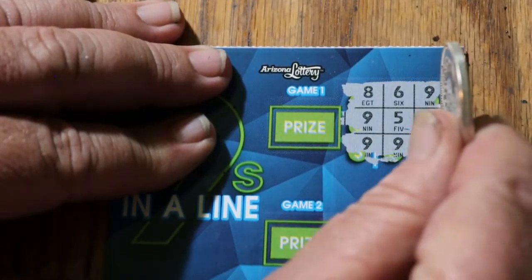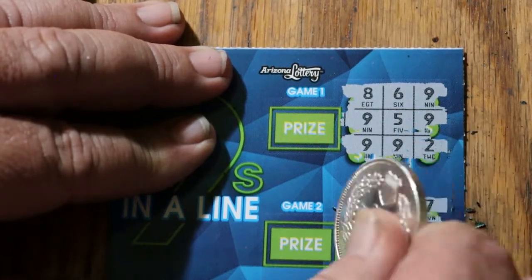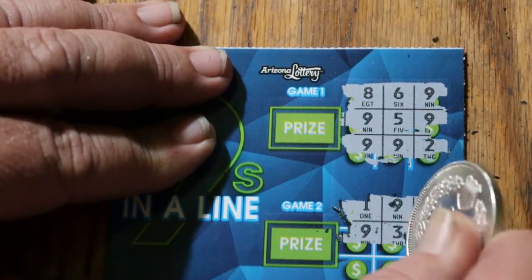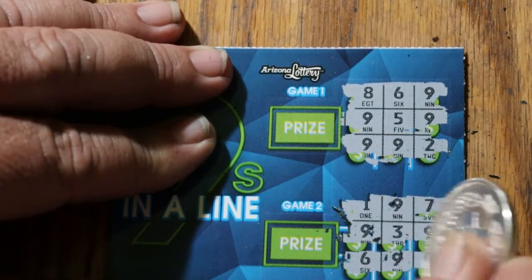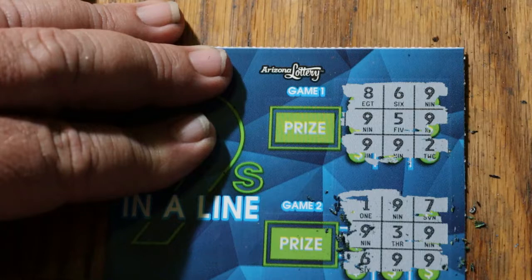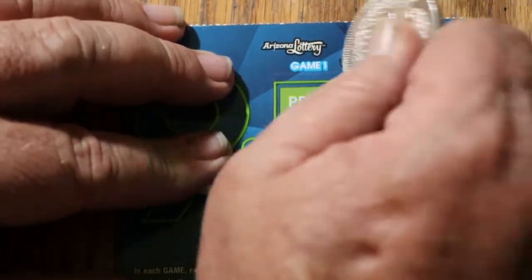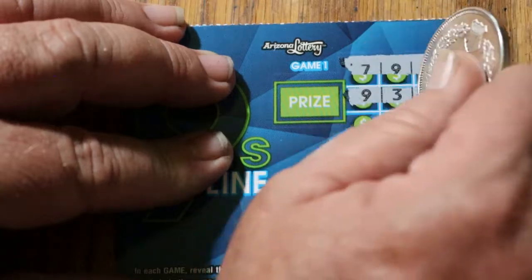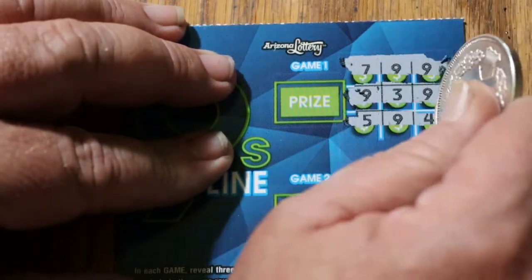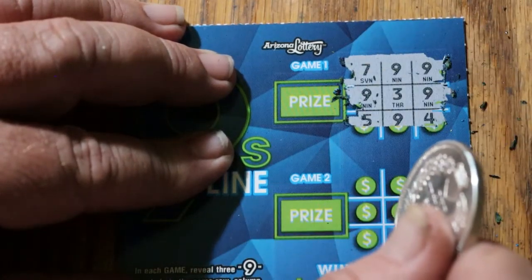Nope. And no. And no. Nothing there. Ticket 31. Nope. Nope. And no. No.